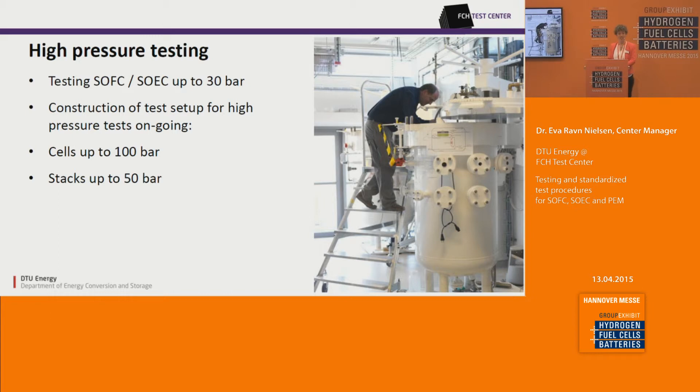We offer high pressure testing. At the moment we have proven tests of both SOFC and SOEC up to 30 bar, and we are continuously working toward cell testing up to 100 bar and stack testing at 50 bar. This can demonstrate to you and your company the potential your product has when operating under these conditions for future applications.